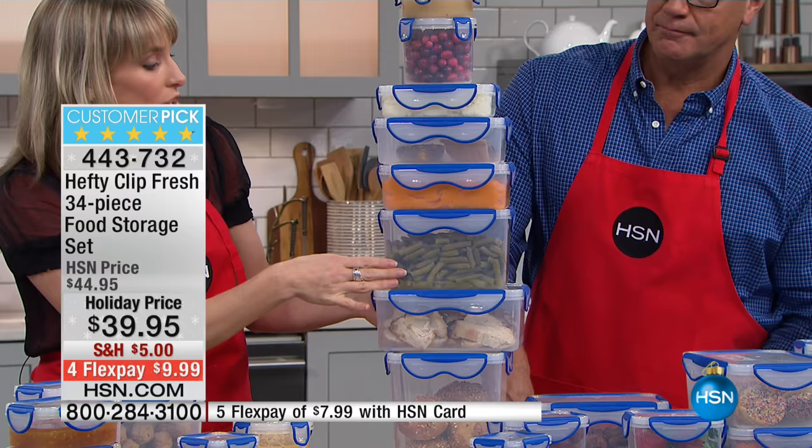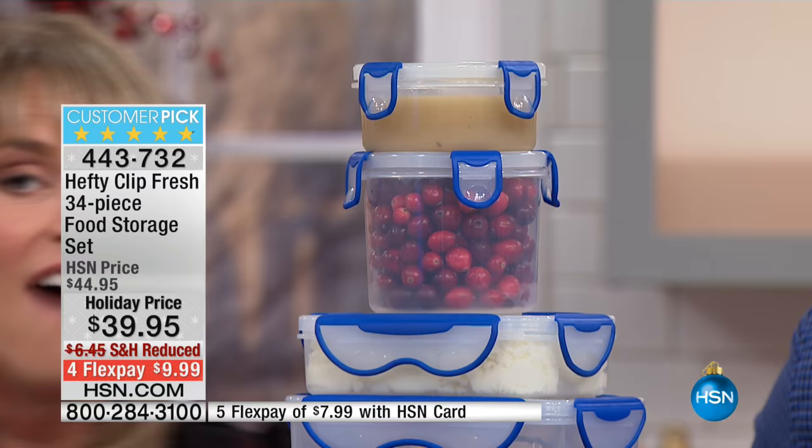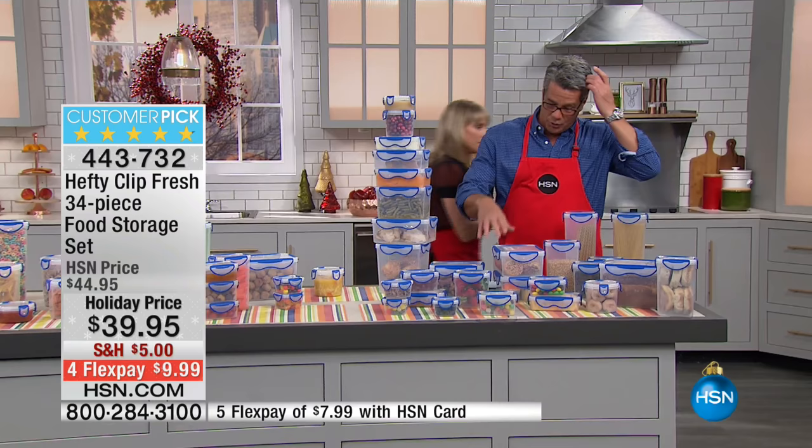Here we have leftover turkey for the holidays, green beans, green bean casserole, stuffing, sweet potatoes, pie, mashed potatoes, cranberries, and gravy — and this isn't even half the set. I can hide behind it, it's that much.